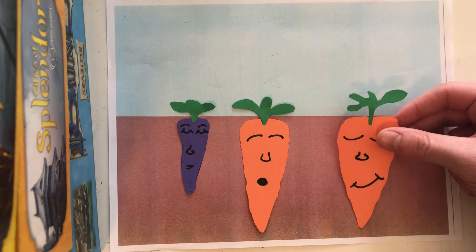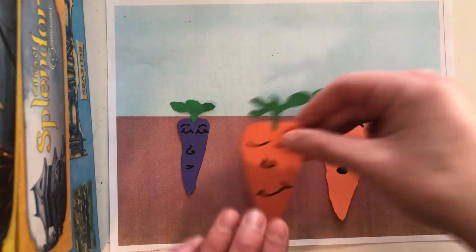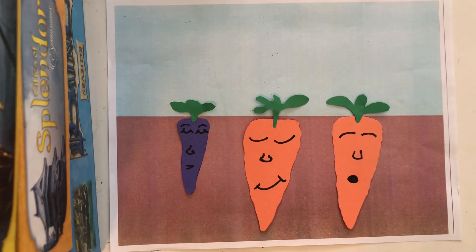And when you want to pluck them and eat them, you just take them right out of the ground and you scarf them down. Nom nom nom nom nom nom nom. Have fun kiddos, take care.